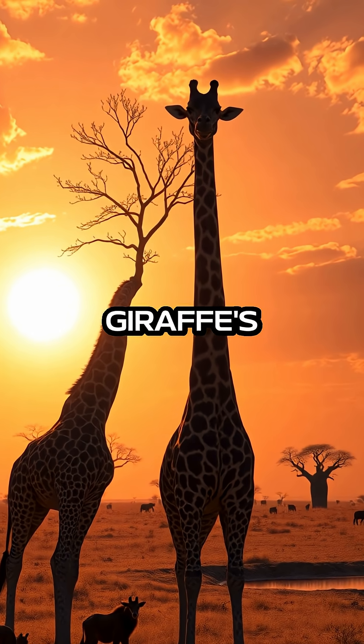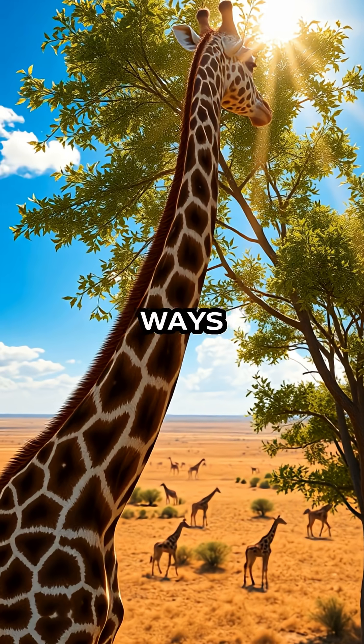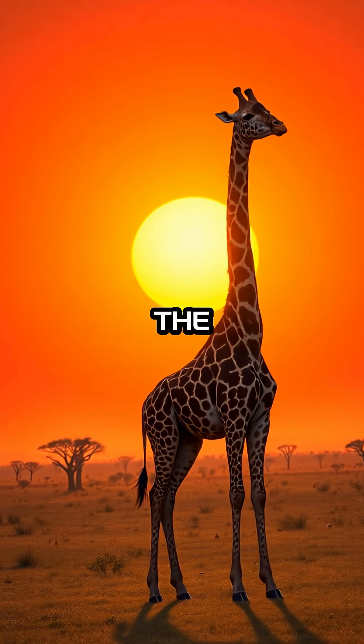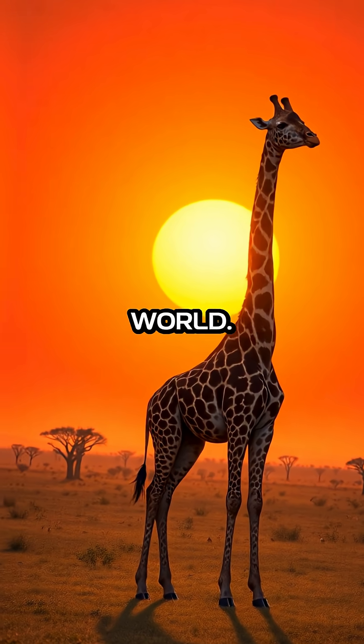Understanding how giraffes' necks work not only satisfies our curiosity but also underscores the incredible ways animals have evolved to thrive in their environments. This unique vertebra structure not only defines the giraffe's silhouette but also highlights the intricate connections between form, function, and survival in the natural world.